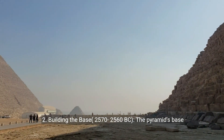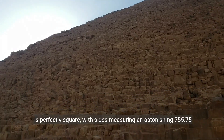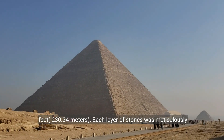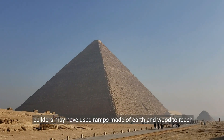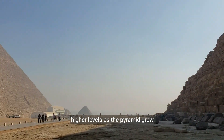2. Building the Base, 2570–2560 BC. The pyramid's base is perfectly square with sides measuring an astonishing 755.75 feet (230.34 meters). Each layer of stones was meticulously leveled and aligned, creating an incredibly smooth base. The builders may have used ramps made of earth and wood to reach higher levels as the pyramid grew.